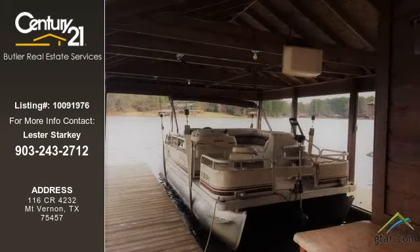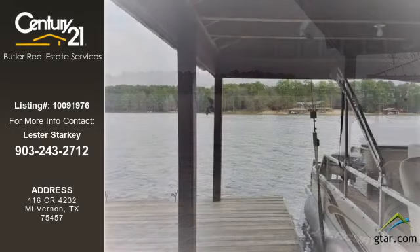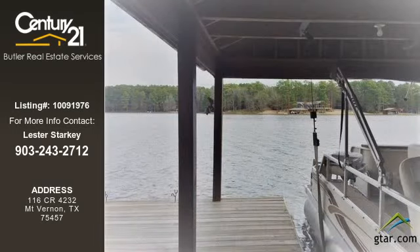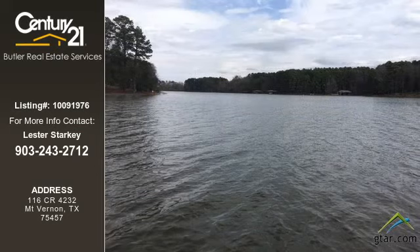For more information on this listing or help finding your next property, contact Century 21 Butler Real Estate Services by calling 903-243-2712.